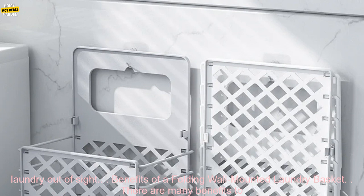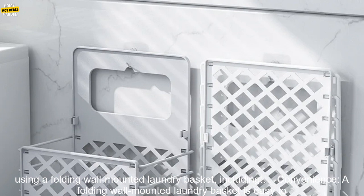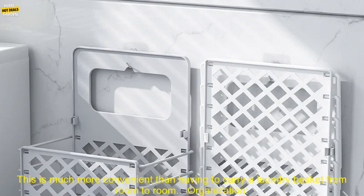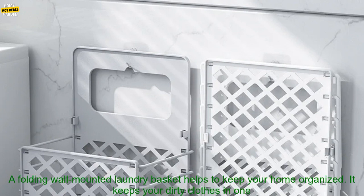There are many benefits to using a folding wall mounted laundry basket, including convenience. A folding wall mounted laundry basket is easy to use and access. You can simply open the lid, toss in your dirty clothes, and close the lid. This is much more convenient than having to carry a laundry basket from room to room.